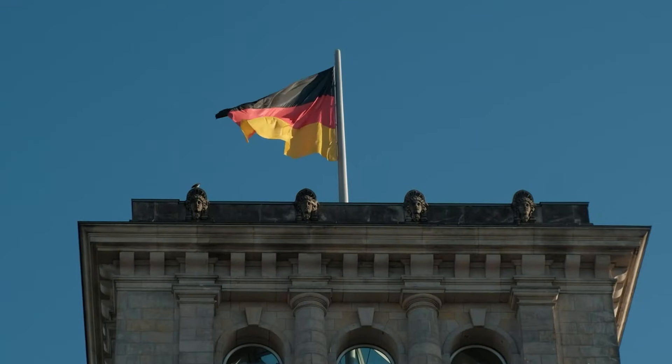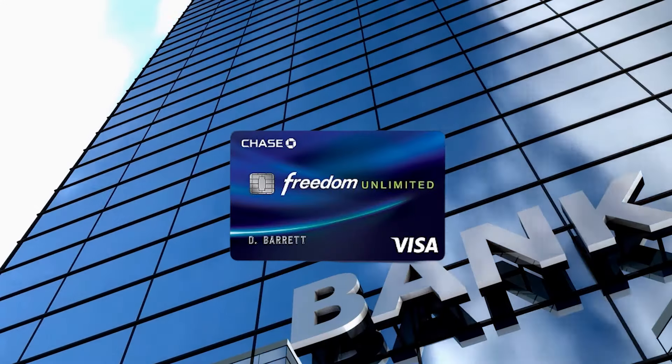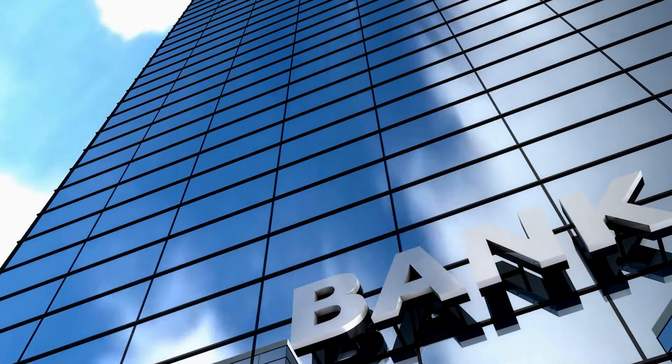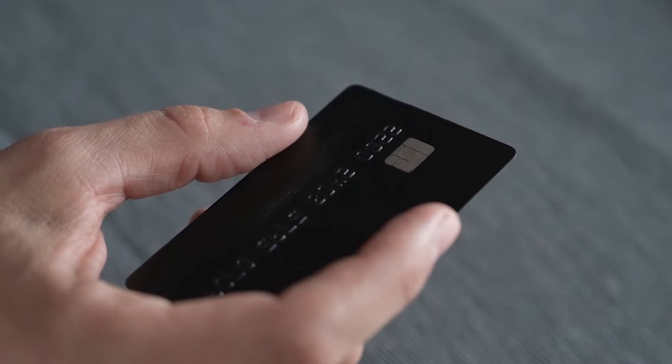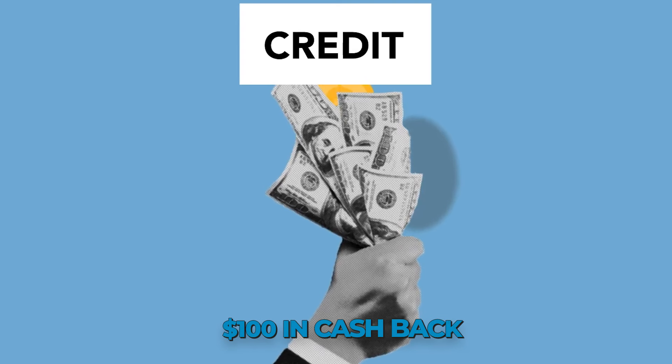It depends on how you receive cash back. If you want a card that doesn't require activation, Freedom Unlimited is the solution. Otherwise, with Freedom Flex, the 5% rotating category is very good. Also think about bonuses — Freedom Unlimited comes out on top here with the potential for additional cash back within the first year of card ownership.